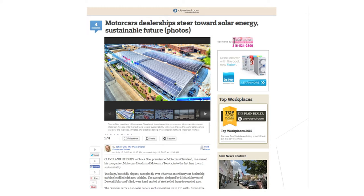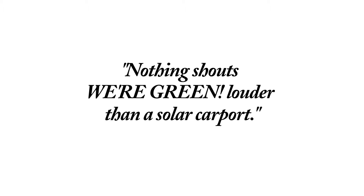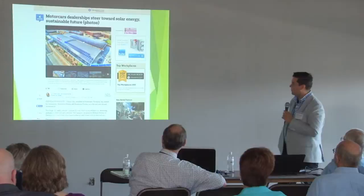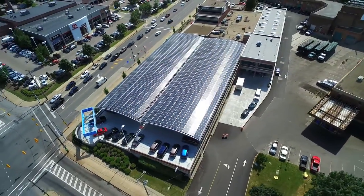This is a cleveland.com article about this solar array right out here. Mike Stevens — I interviewed him — he told me nothing shouts 'we're green' louder than a solar carport, and it's true. It's a very visible array. You can see those solar panels from the road. It's in such a prominent place.